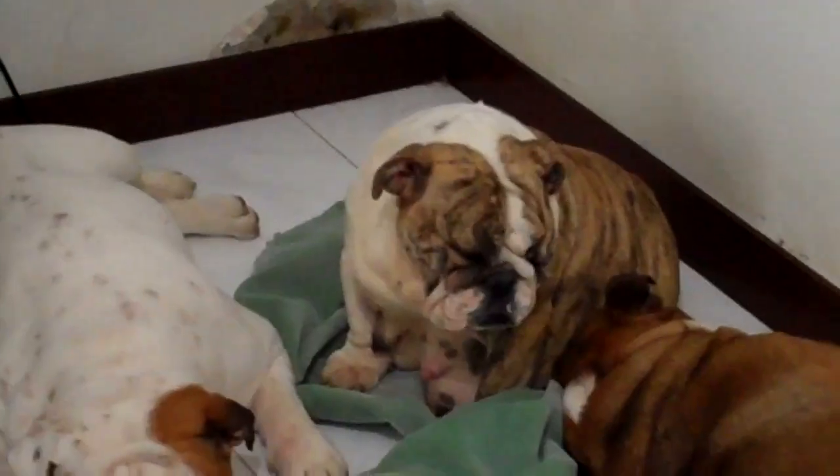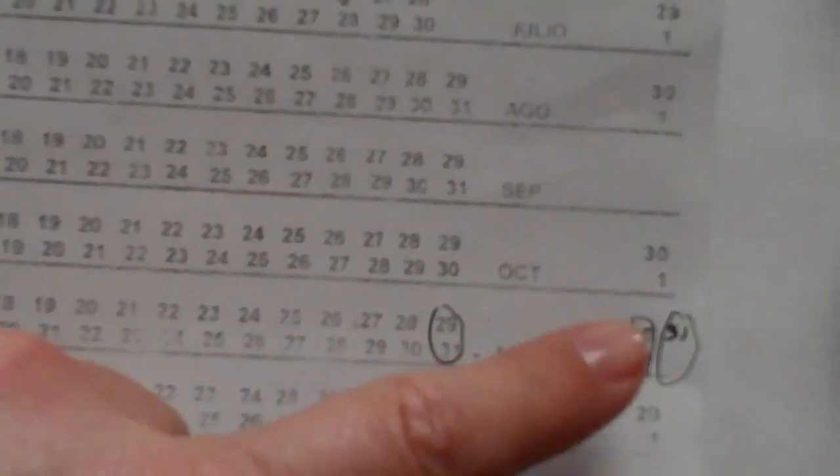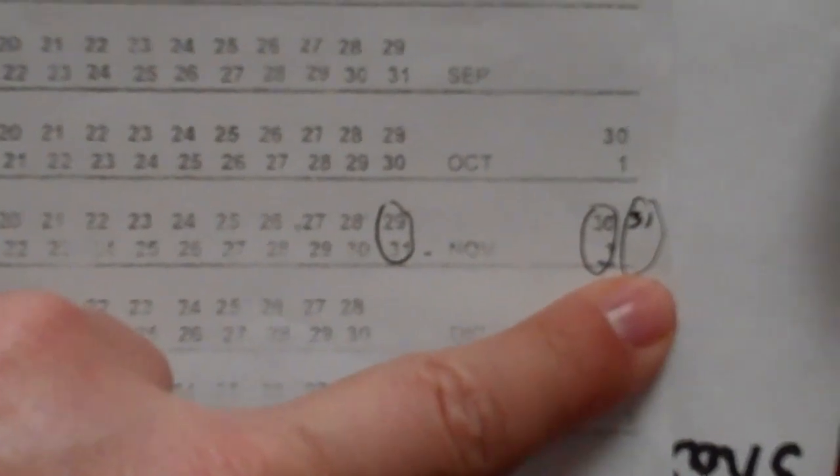Let me teach you what I have done here. I have a little breeding chart that I made. She was bred on August 28th, the 30th and the 31st, so her due date would be October 31st, 1st or the 2nd of November.